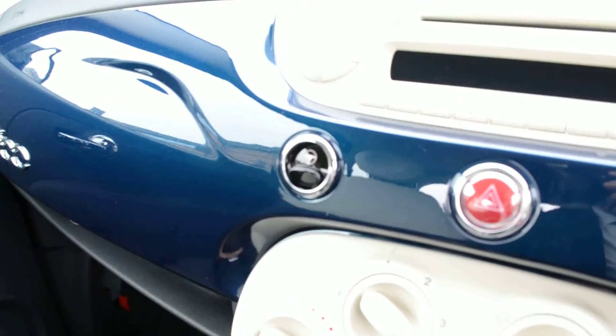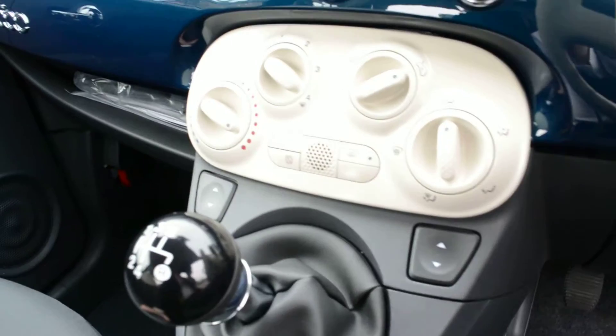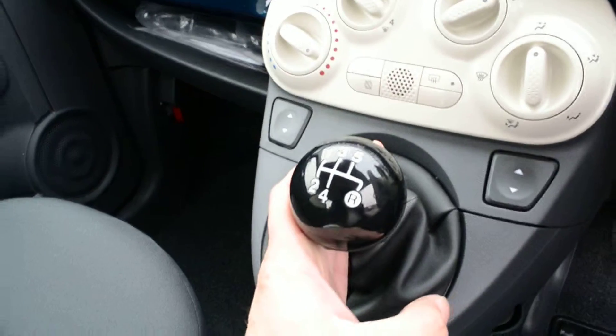The city mode button can be seen here. There are also electric windows on the front and the higher position gear knob as well.